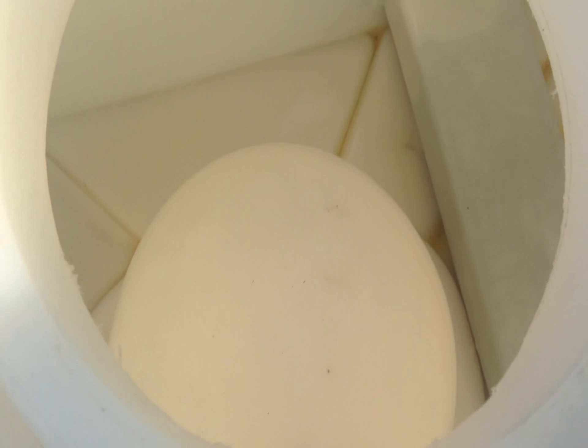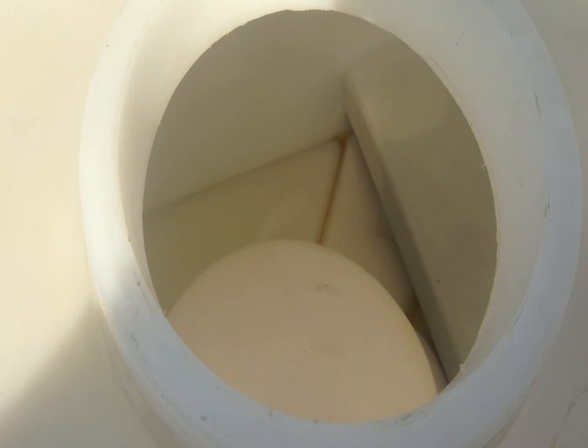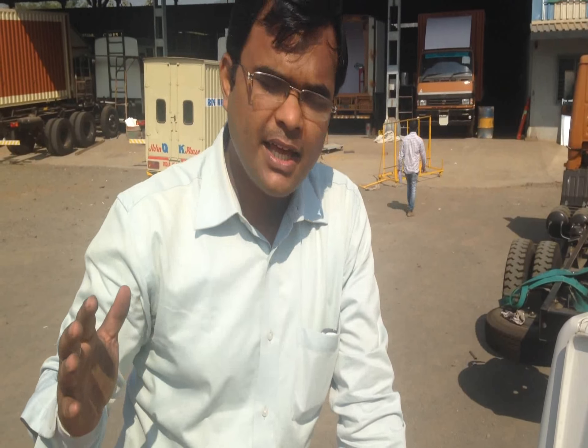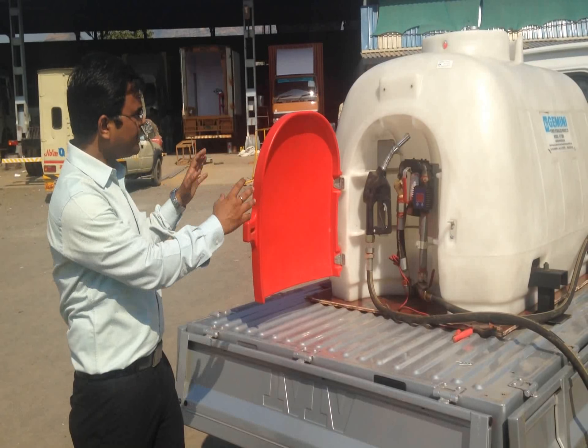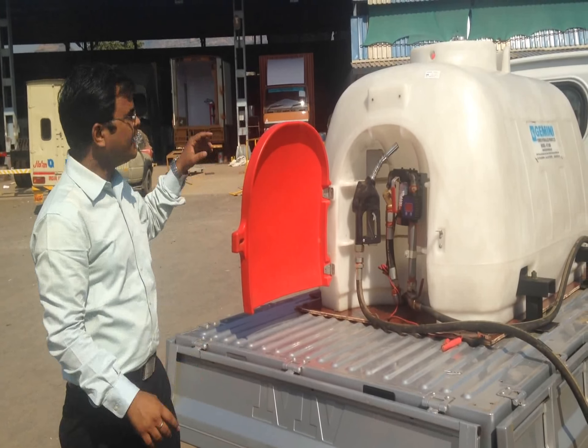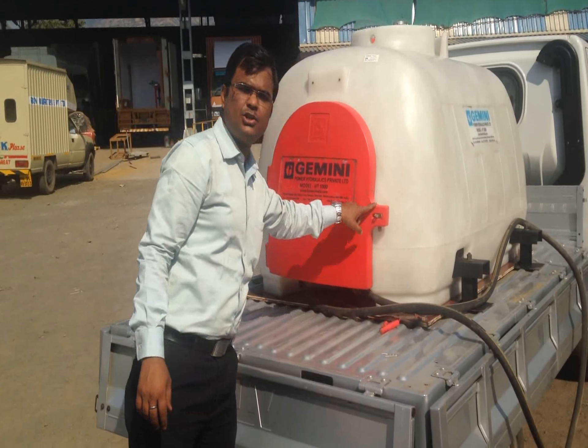I'll show you the internal structure of the tank — as you can see, there is a big hump. This hump eliminates spiking of the diesel when you are traveling on rough terrain, and it also acts as a barrier when the driver suddenly applies the brakes, eliminating pressure of the diesel in the forward or backward direction. There is also a lock-and-key arrangement where everything you see can be locked: the top can be locked, and you can close the door and use a lock there as well.